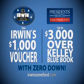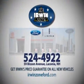Irwin Ford Lincoln, home of Irwin's price guarantee. Find a better price and we'll make your first two car payments. Additional purchase and lease specials online at IrwinZoneFord.com.